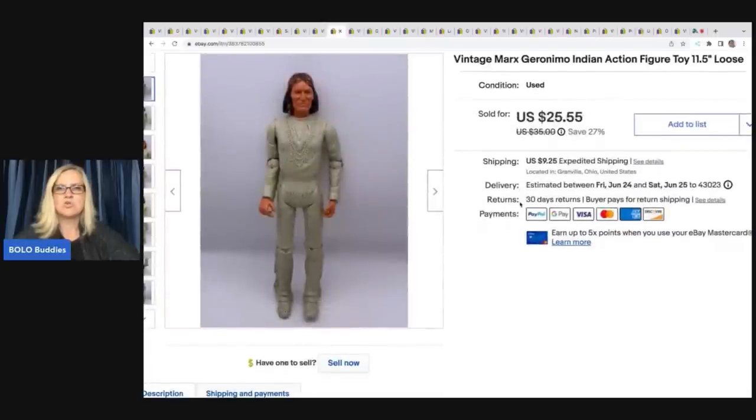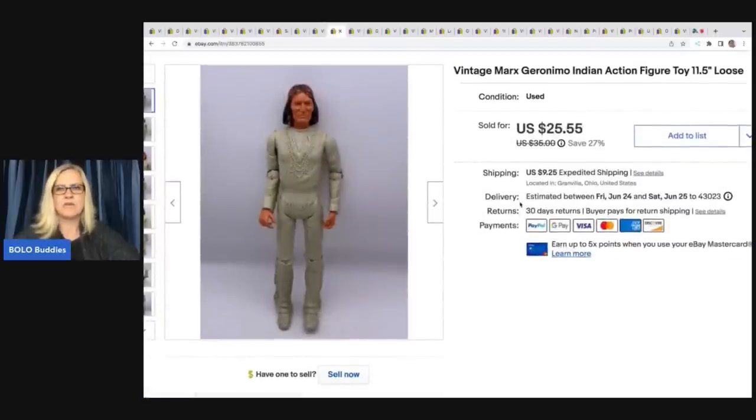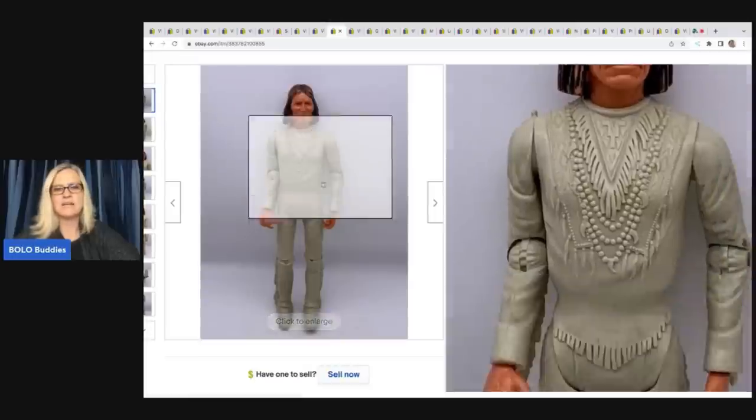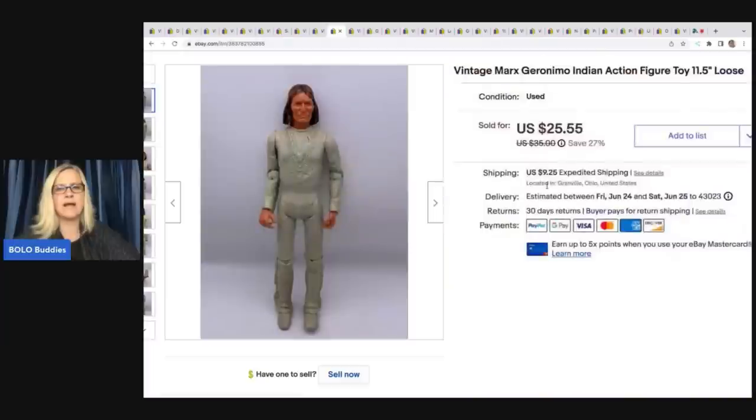This is a Marx Geronimo Indian action figure. He is loose, not perfect — you can see he's got some paint loss — but he is one cool guy. I sold him for $20 plus shipping and I got him at a garage sale for three bucks.